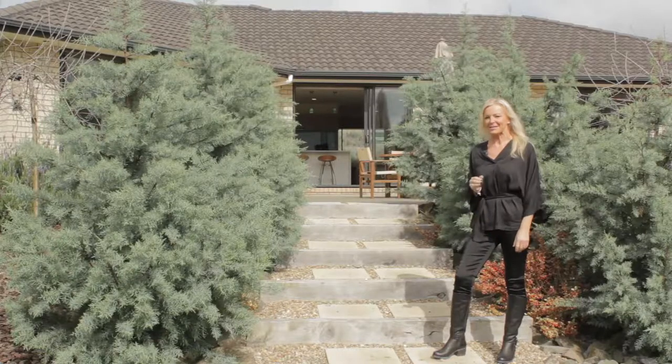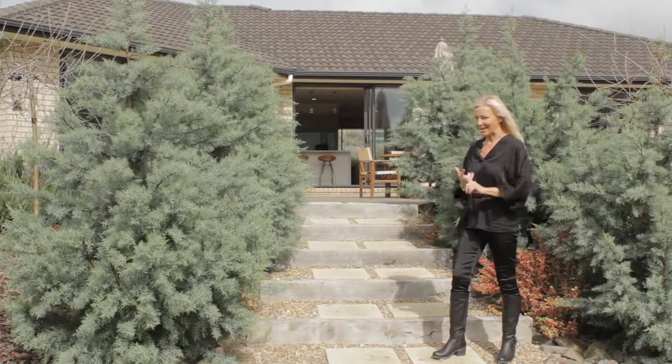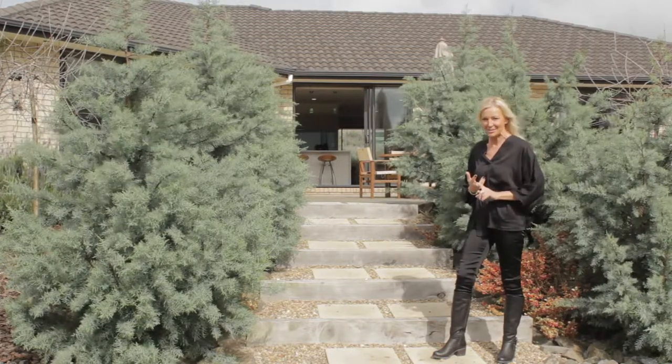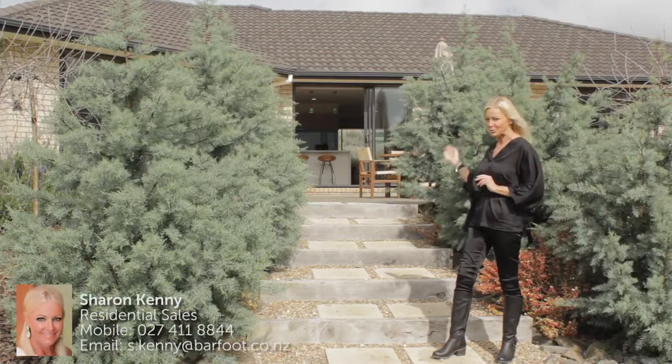There are some discussions in the community about how you say the name of the street — Gavanike, Gavanike, or Gavanike. I say the latter. Just do it. Come and see me at the open home. I look forward to showing you this beautiful property.